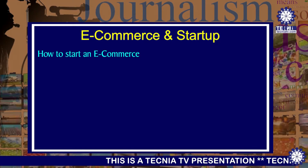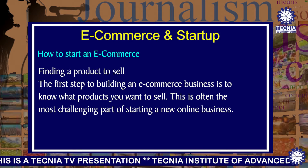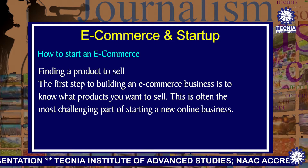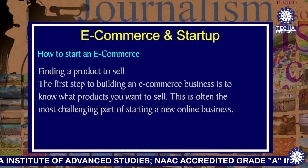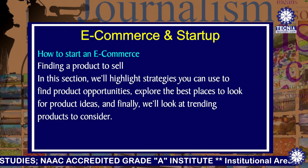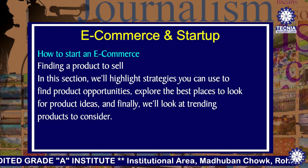How to start an e-commerce is a very important thing. The first step is finding a product to sell. The first step to begin an e-commerce business is to know what product you want to sell. This is often the most challenging part of starting a new online business. We'll highlight strategies you can use to find product opportunities and explore the best places to look for product ideas, and finally we'll look at trending products to consider.